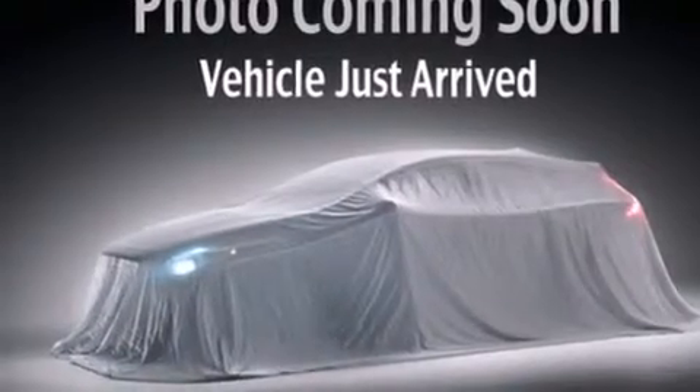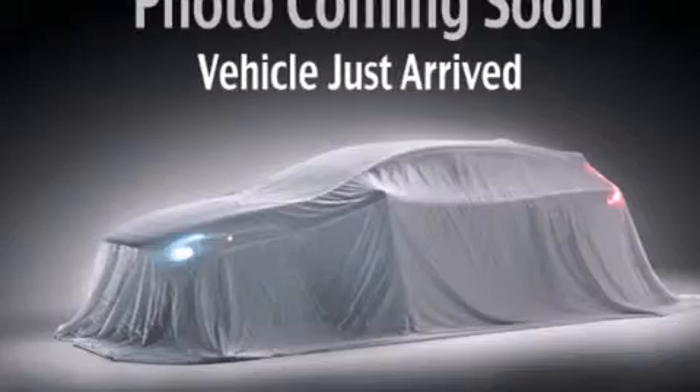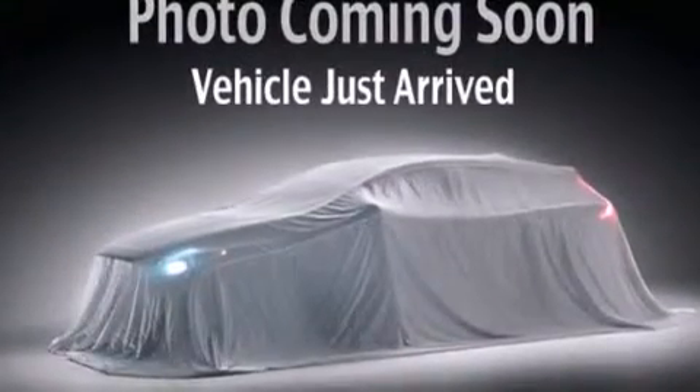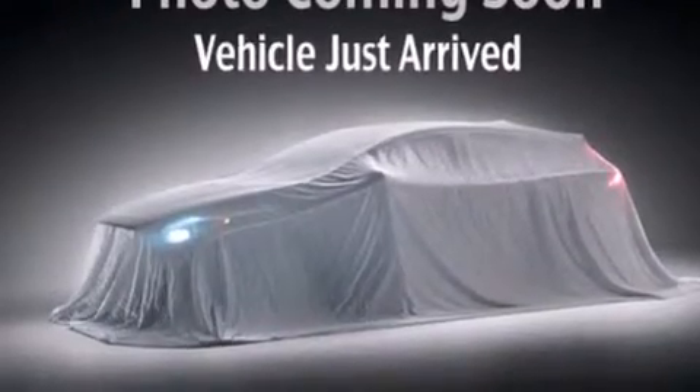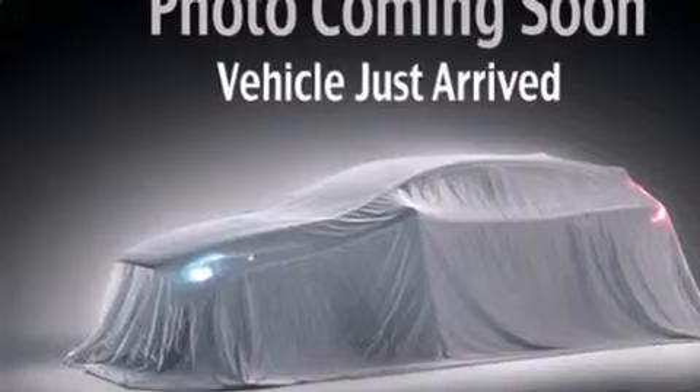Features include Bluetooth cell phone integration, a multi-link rear suspension, an auto-dimming rearview mirror, 12-volt power outlets, front multi-stage airbags, rear seat child-proof door locks, air conditioning, a home link feature, front and rear reading lights, and a rearview camera.